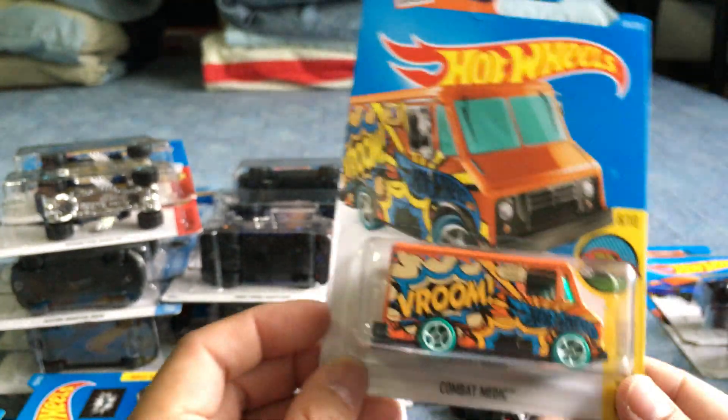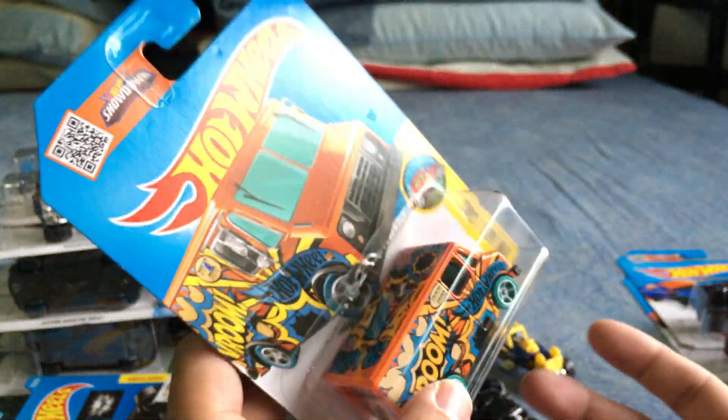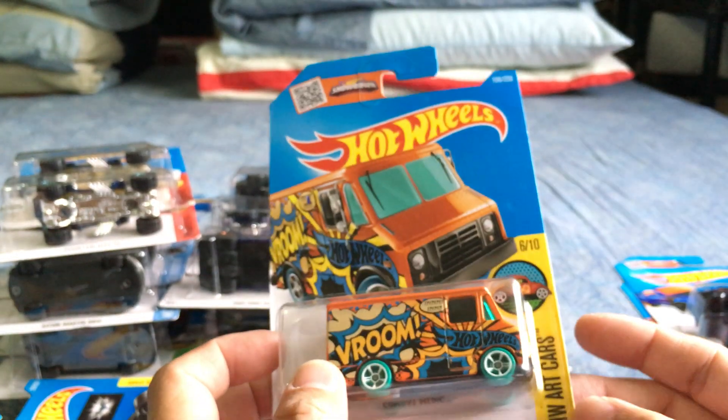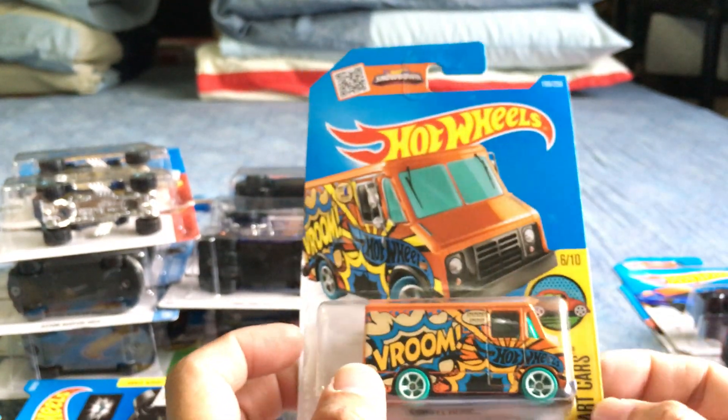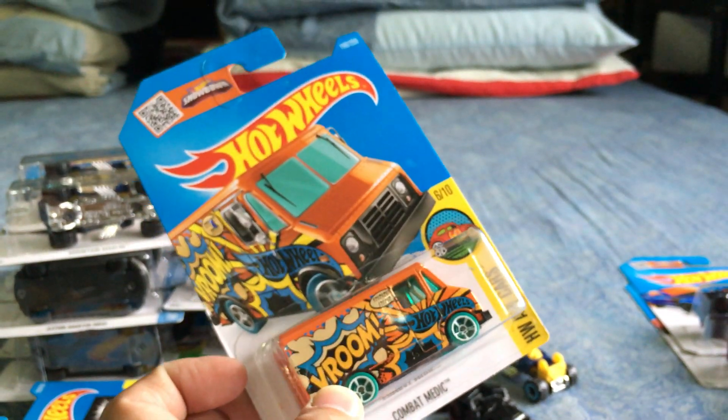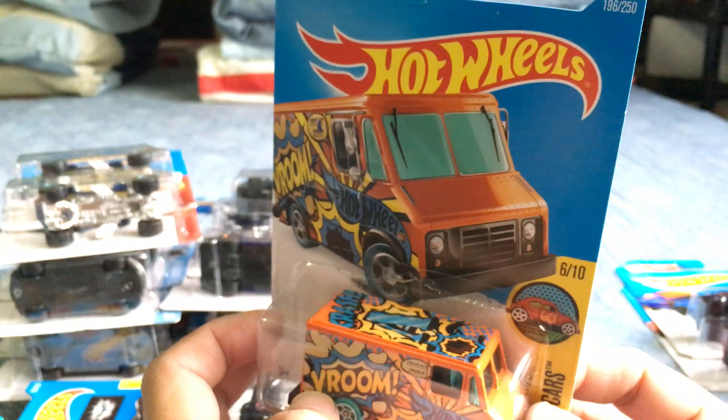For the F case, I was only interested in three cars. First is the Combat Medic — lots of metal and great artwork. It spells out HW Art Cars: we have the W from the Volkswagen, the A from this one — we'll probably still need the H, R, and T. I'll let Alex and Danny open that one up.